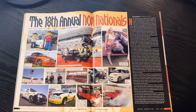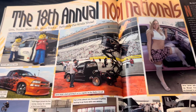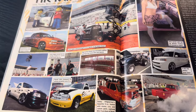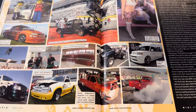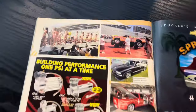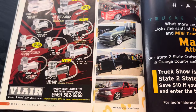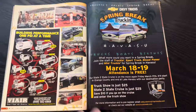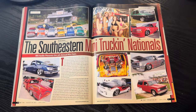The 18th Annual Nopi Nationals. You can see here — a show that many of us loved. Some of us went to it more than others. Here's Bobby's truck. We got to see that at Eastbound Get Down this year — cover truck. The show kind of faded from existence, and I believe they're trying to build it back. It was always good in the heyday because it had a good mix of Sport Compact — their primary bread and butter — but lots of mini trucks as well.